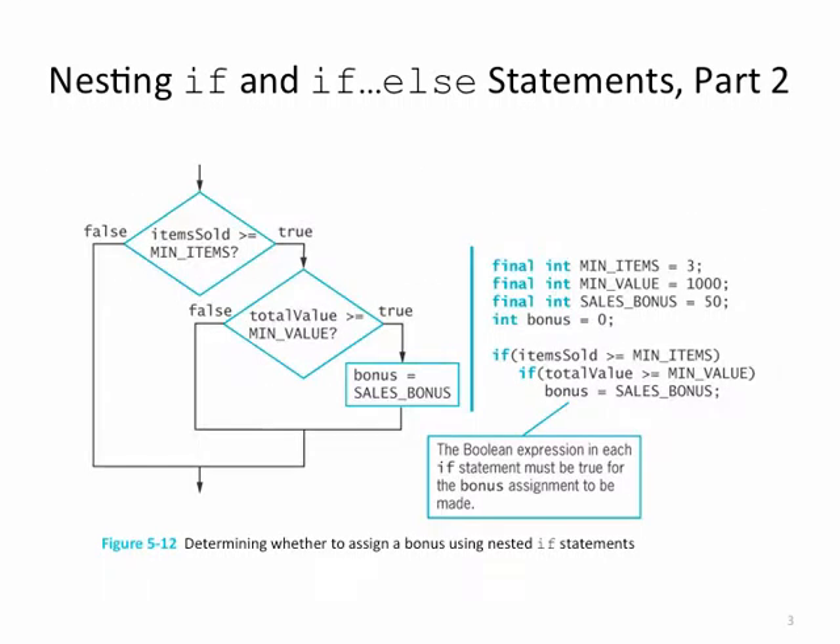Here's an example. If the items sold is greater than or equal to the minimum items, we want to check to see if the total value is greater than or equal to the minimum value. If both of those things are true, we are going to assign a sales bonus. Take a look at the code on the right-hand side: if items sold is greater than or equal to min items, and if total value is greater than or equal to min value, then bonus equals sales bonus. Notice that if neither or either one of those conditions is not true, there's no action taken, so this is not an example of a dual alternative if.